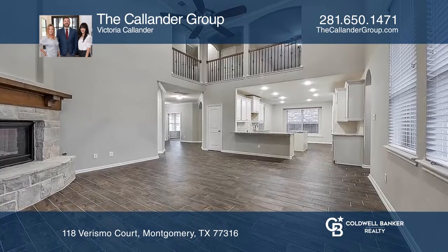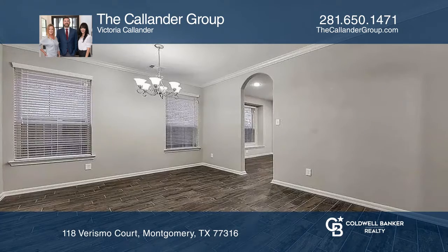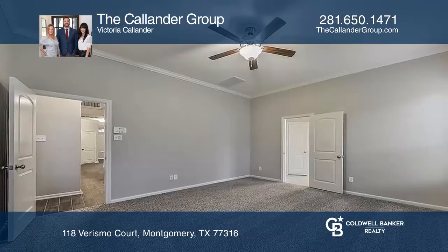This open concept floor plan is great for entertaining, featuring an island kitchen with granite counters, stainless steel appliances, and 42-inch raised panel cabinetry. The family room features high ceilings and a beautiful fireplace.